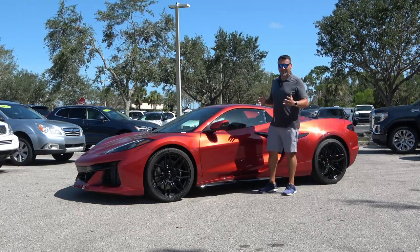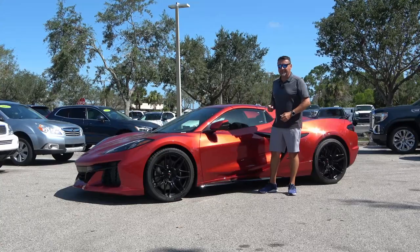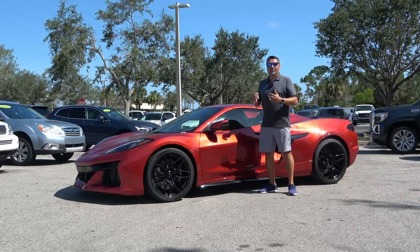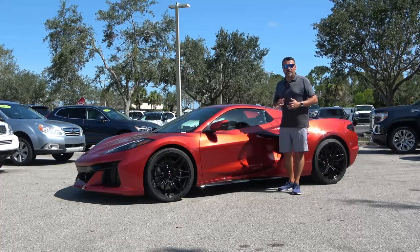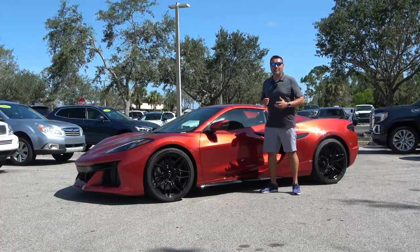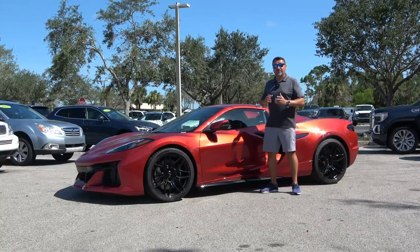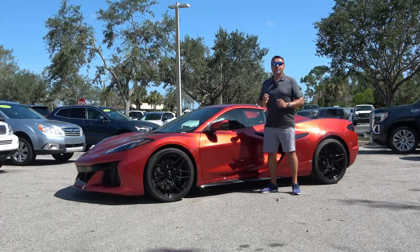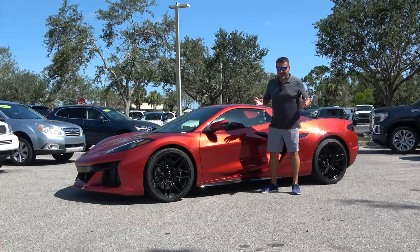I'm standing next to what some people refer to as a bargain American supercar. This is a 2023 Corvette Z06 convertible. I found this vehicle in the used car inventory of Volvo Cars in Fort Myers, Florida, and it is for sale. So if you're interested, check out the link in the description, give them a call or send them an email — maybe you can make a deal on this.